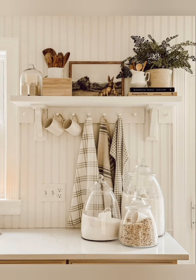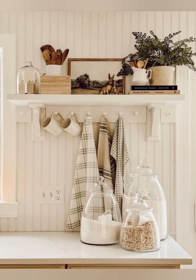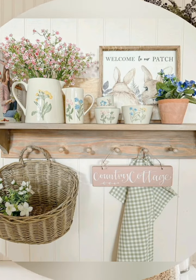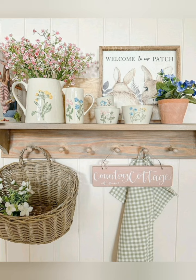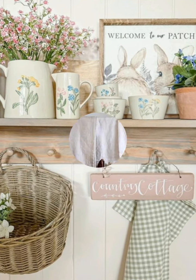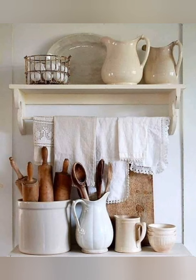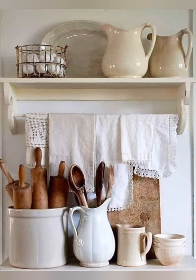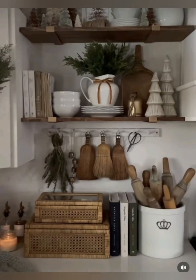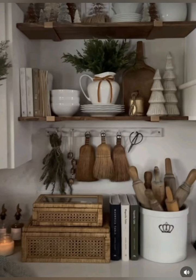Number nine: farmhouse table — include a large farmhouse style dining table with turned legs and sturdy construction as the centerpiece of the kitchen, creating a gathering space for family and friends. Number ten: greenery and fresh flowers — add greenery and fresh flowers in vintage pitchers or jars to bring life and color to the space, enhancing the natural and welcoming ambiance of the farmhouse kitchen.